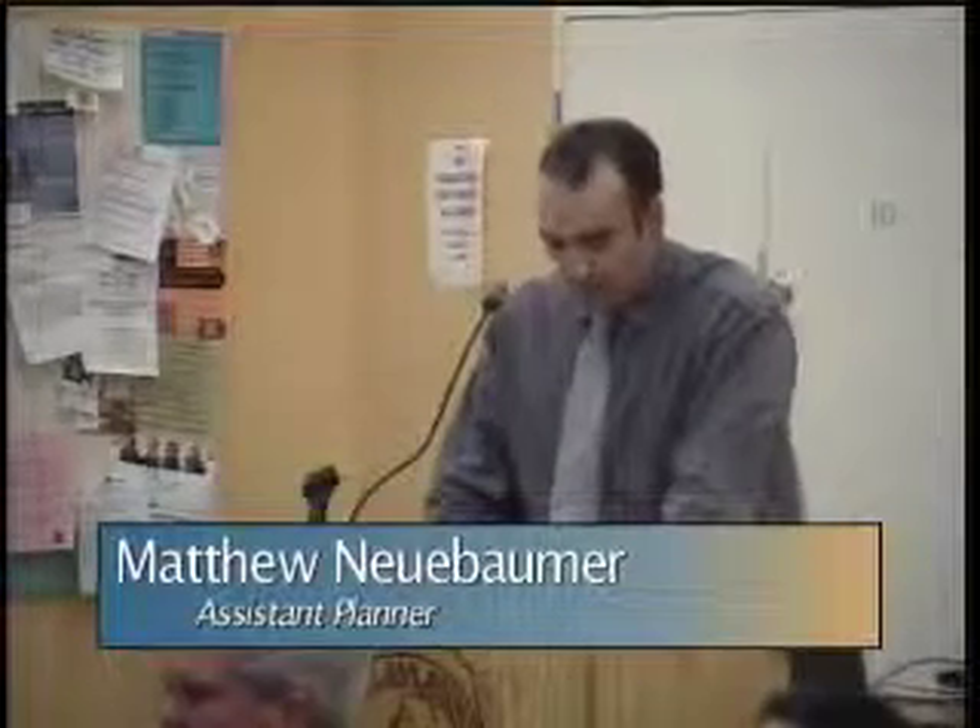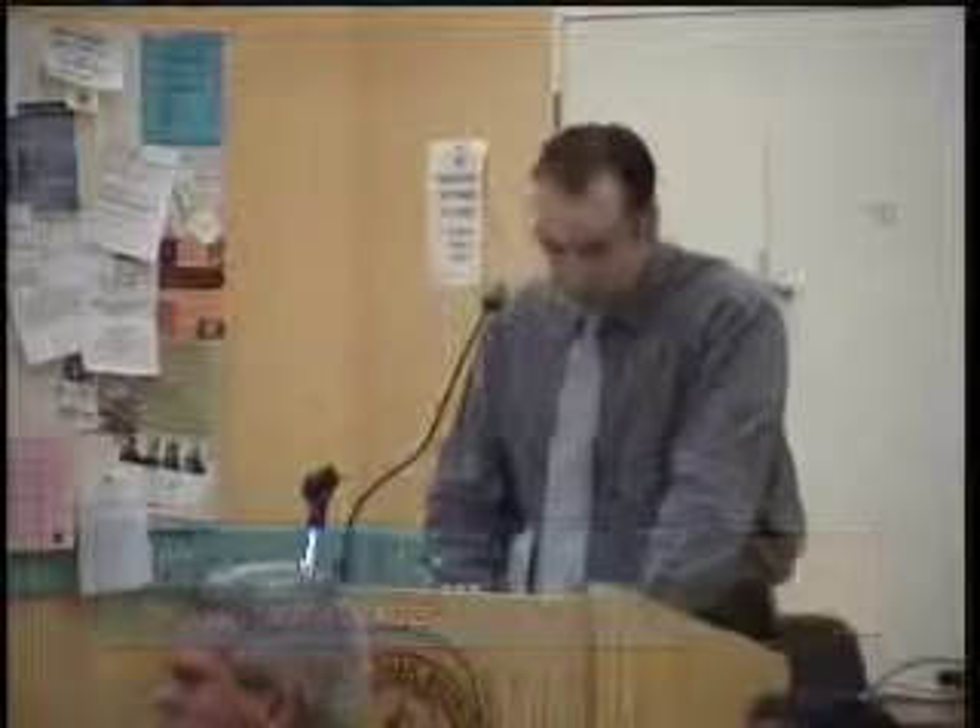The site was previously developed with a two-story single-family dwelling. A building permit was issued earlier this year, March 2012, for dry rot and foundation repair. The scope of work was exceeded and a majority of the second floor was demolished, resulting in more than 50% of the exterior walls being removed.